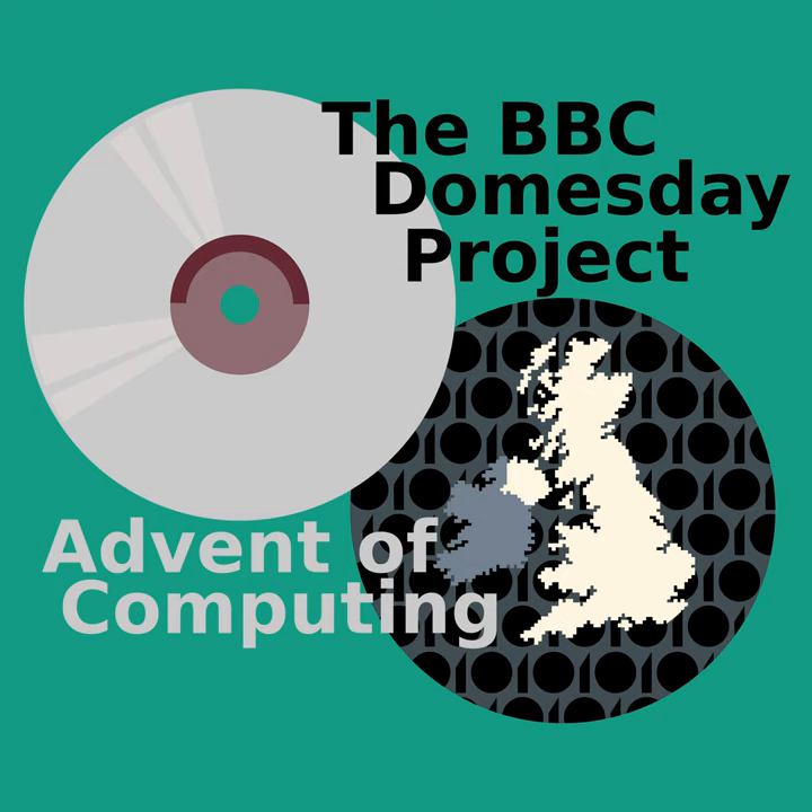Spread over two laser discs, you got a survey of the entire UK, 3D virtual walking tours of towns and cities, and even full motion video. Now, at least two of those things should sound a little bit too modern to be showing up in the mid-1980s. So how did an ancient survey get reincarnated in the 80s? And what exactly made the newer version so unique for the time?